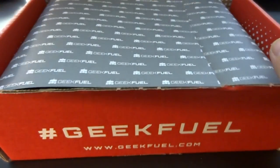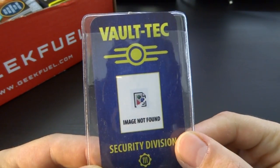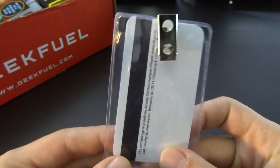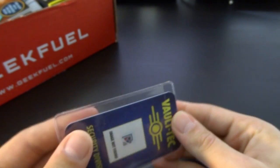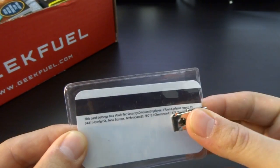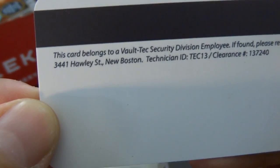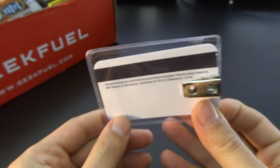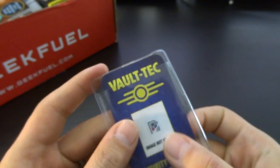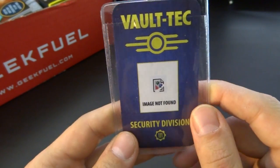Quick preview and back. First thing that I notice is the Voltec Security Division Passport. I assume I can put my own image over there — that's why it says 'image not found.' You can use this as a wallet card. It's just a paper card. 'This card belongs to Voltec Security Division employee; if found please return to somewhere in New Boston.' And it comes in a regular little sleeve.